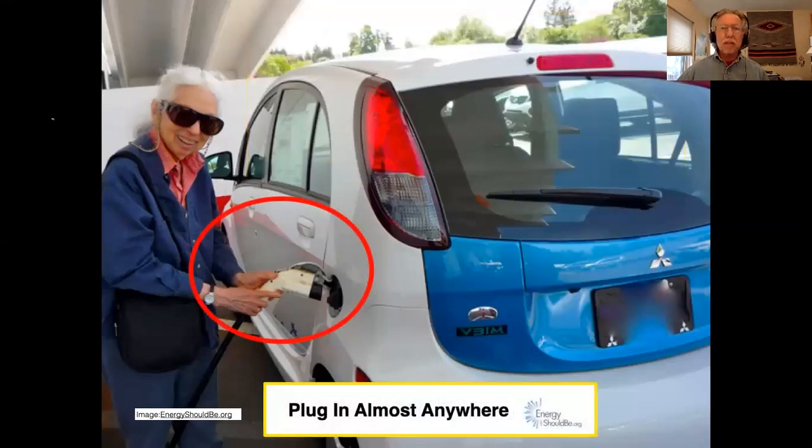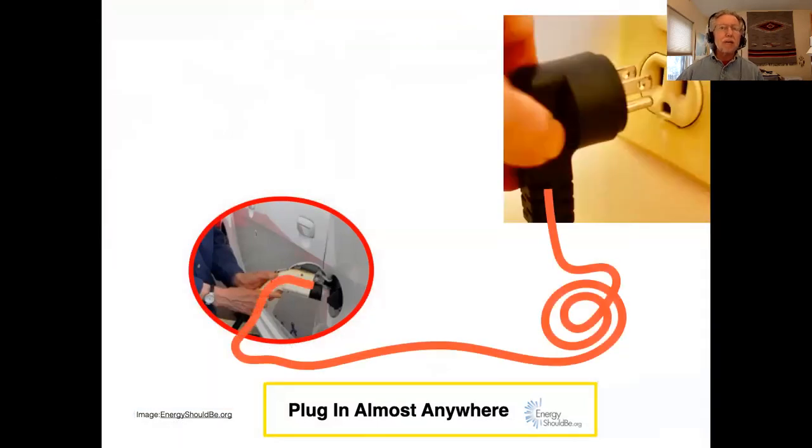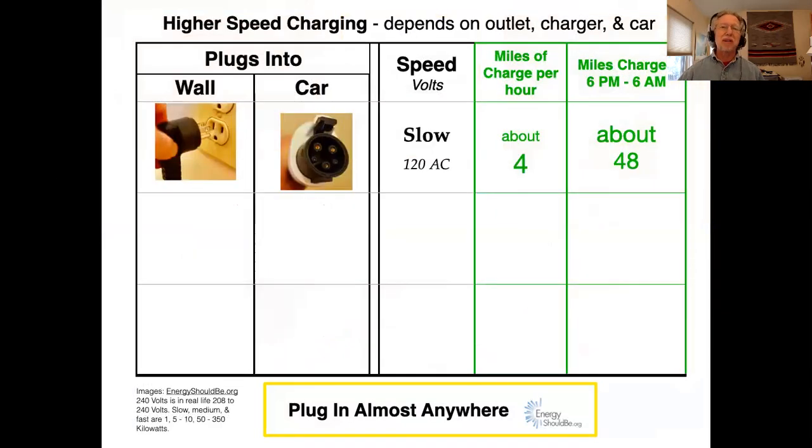You can plug in almost anywhere. This is a funny-looking plug that my mom is holding next to this electric vehicle, but that's just what a lot of electric vehicles use. The other end of it can just be like a regular plug-in, 110 volts normal — just a clever extension cord.